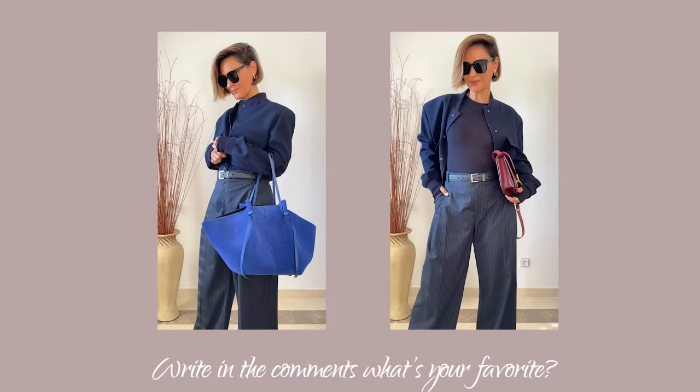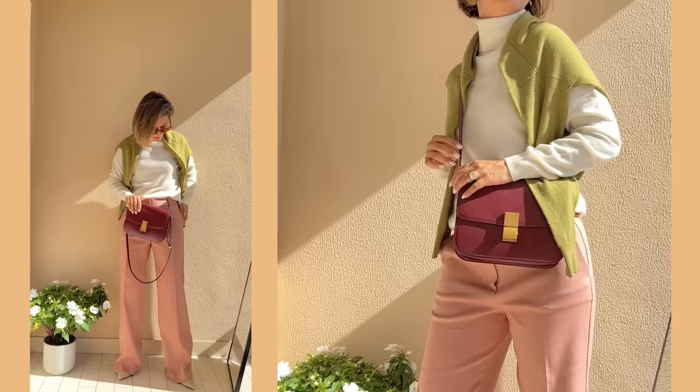Tell me in the comments which total navy blue combination is the most beautiful for you — what do you prefer?